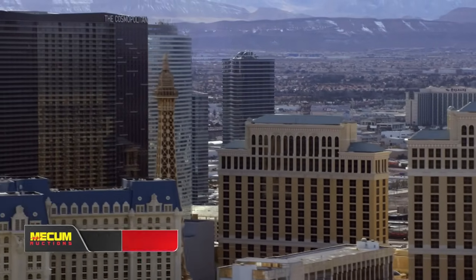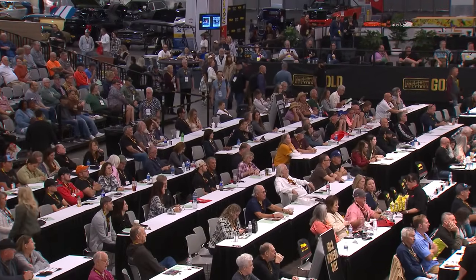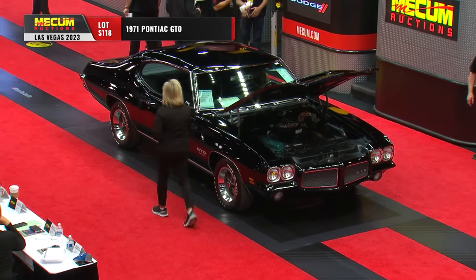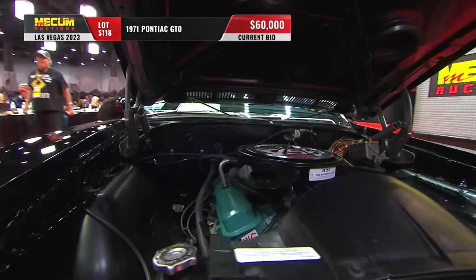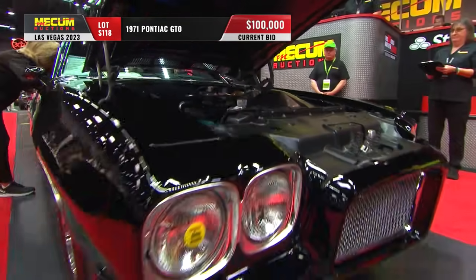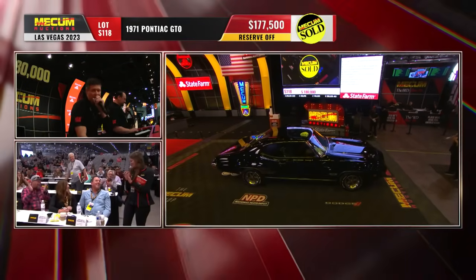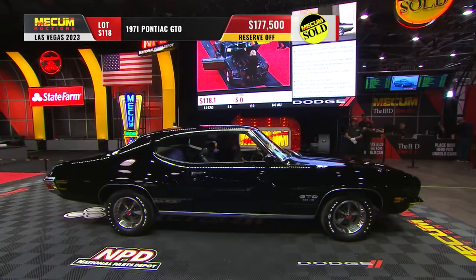Hi everyone, I'm Scott Hoke. Welcome to highlights of our coverage from the Mecum Las Vegas auction held at the Las Vegas Convention Center. This is a very rare car — one of 476 1971 GTOs built with the 455 HO and a four-speed. You can see that WC code, and those free-flowing exhaust manifolds were all part of that 455 HO package. Still strong money and a terrific bidding battle there.